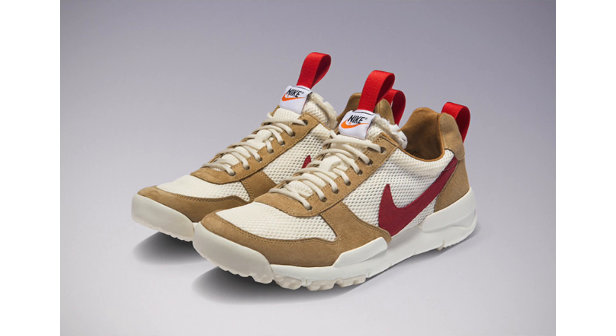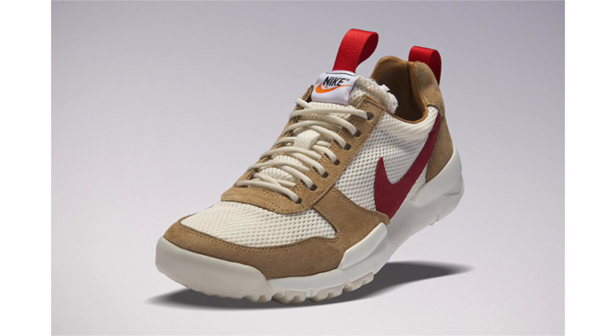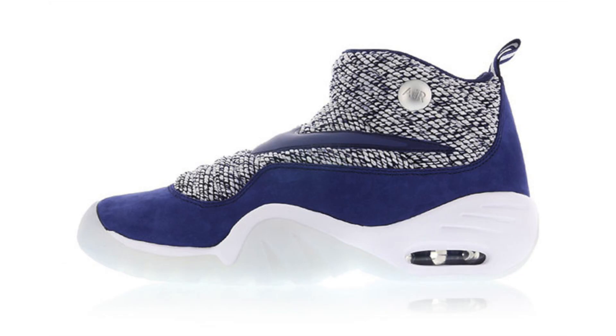I feel bad for anybody that dropped over a thousand dollars on the Tom Sachs Nike Mars Yard 2.0 release, because they are releasing once again globally. There still might be a limited release, but they're going to be available on July 7th for $200. To be honest, I'm not feeling these shoes whatsoever. I can appreciate the designer's process and what he put into the shoe, but I can't see myself buying them for $200 let alone over a grand.